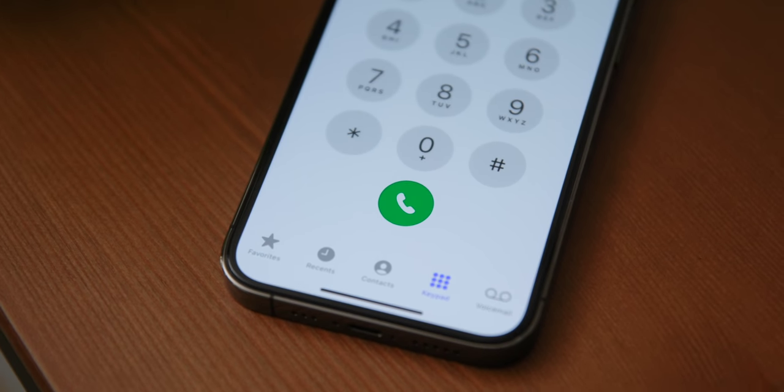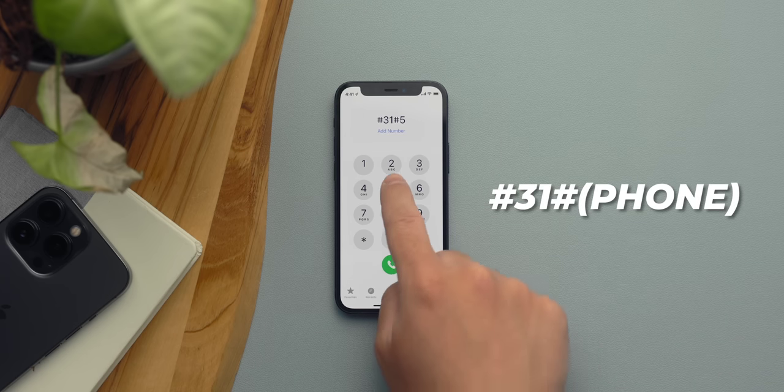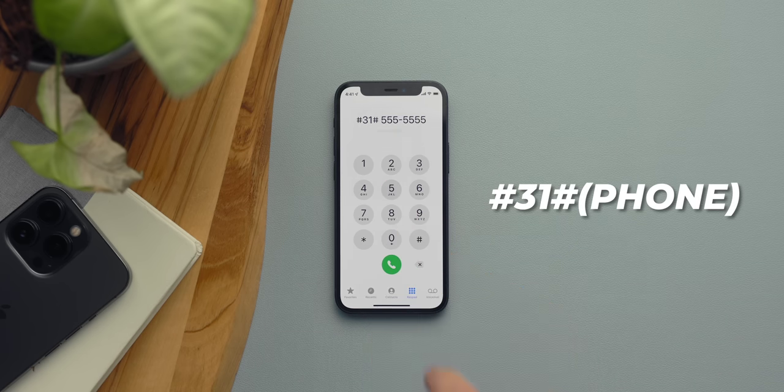Sometimes you might want to hide your caller ID from the person you're calling. You can actually do that right from the dialer, and it's stupid easy. Just go to the dialer, enter hashtag 31 hashtag, followed by the phone number you want to call. When the other person receives the call, it will not show your info.